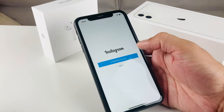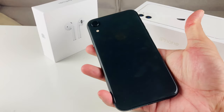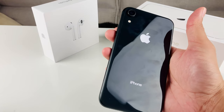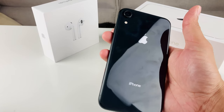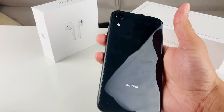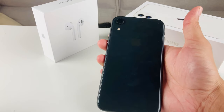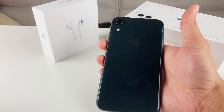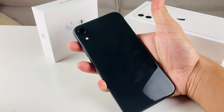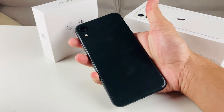So to answer the question — should you get the iPhone XR in 2020? Definitely yes. You can get this phone for around $400–$500 on eBay or Amazon, which is about 70–80% off the original price. It holds up really well. If you have any questions, leave them in the comments, and thumbs up if you found this helpful. Thanks for watching!